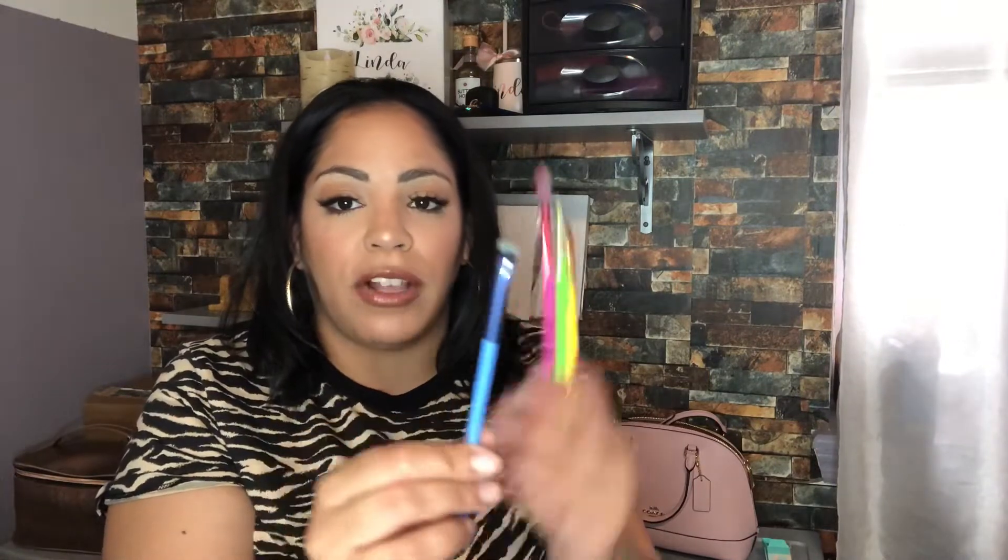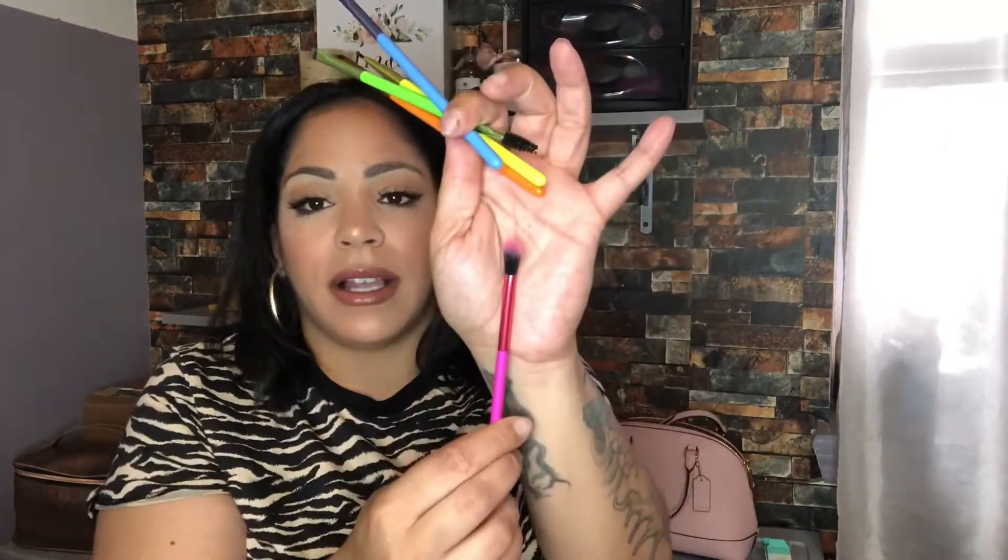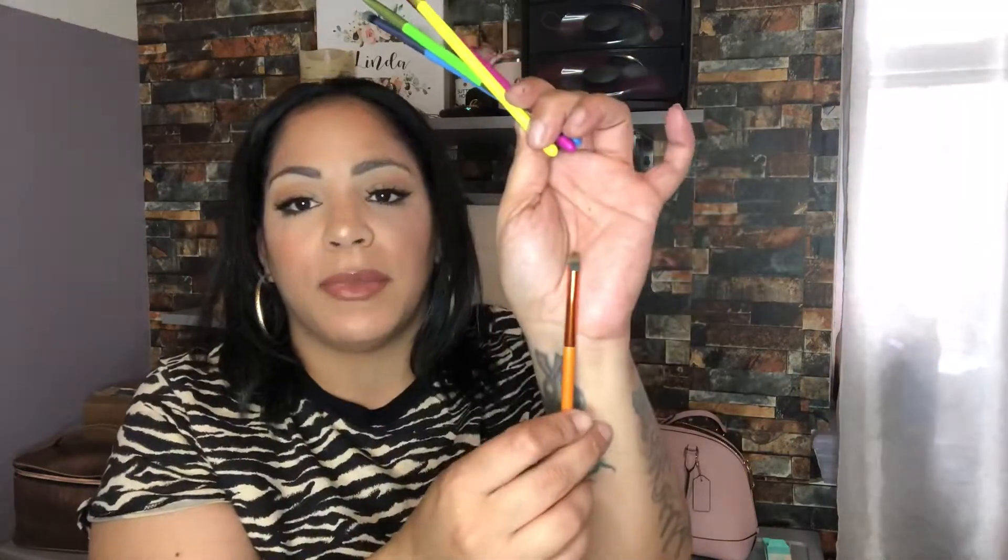The next and final item is the Lavish five-piece neon eye brush collection, retailing for $29.99. I used a few of them and I'm obsessed with the colors — they're super fun, cute, and very summery. The set includes a shading brush, a domed blending brush, a tapered blending brush, an eyebrow brush with angled and spoolie ends, an eyeliner brush, and a small pencil brush. I love these and will definitely be reaching for them.